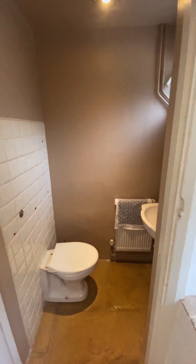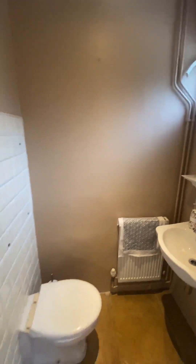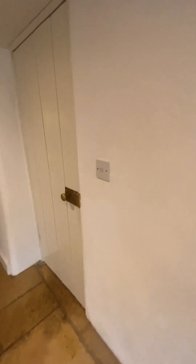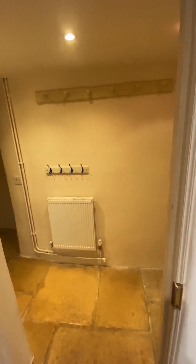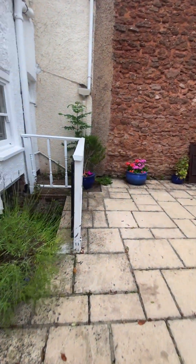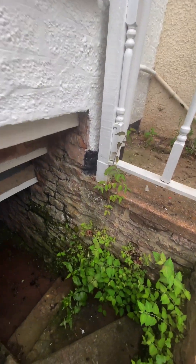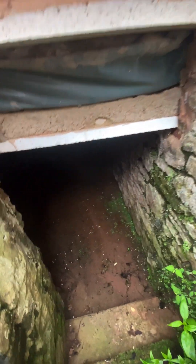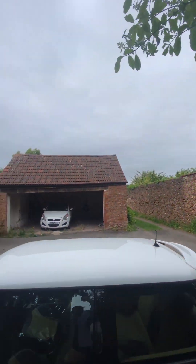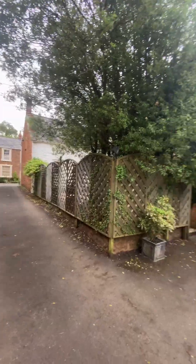We have the downstairs WC — very nice. And then also another entrance into the utility room. Now out into the garden. We have a cellar just down here, and then there's also allocated parking just through here. We also have a side entrance which then leads to the back of the property.